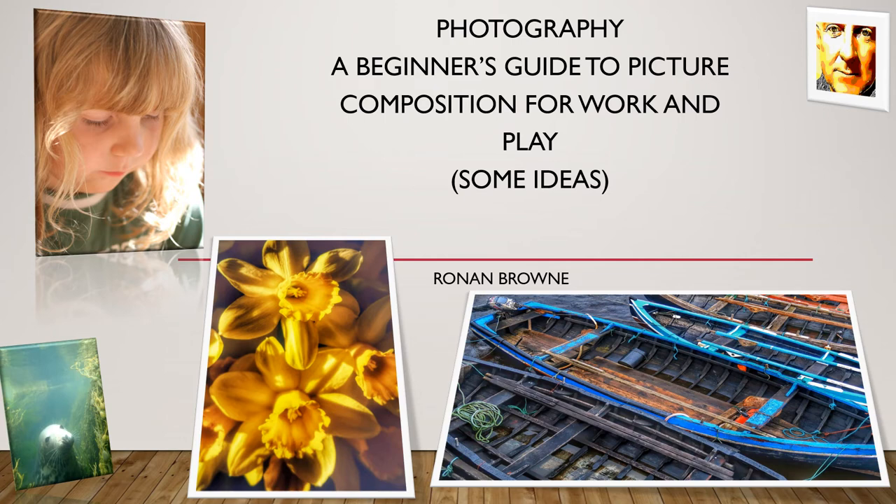Photography: a beginner's guide to picture composition for work and play. Today I'm going to talk about a hobby of mine that I also use for work, and some tips that I have picked up along the way that are useful. I'm still learning and there's plenty of scope to improve, but it's fun to practice.